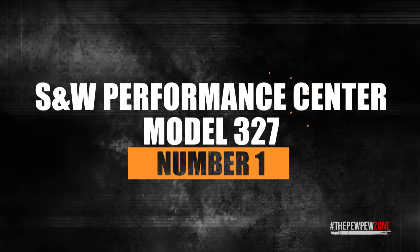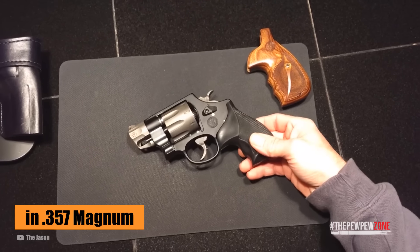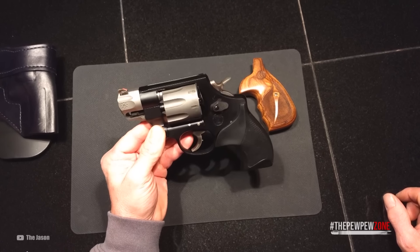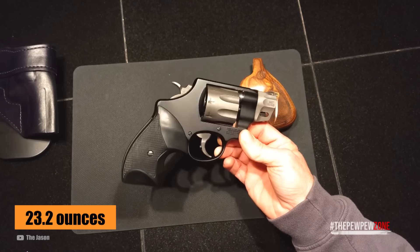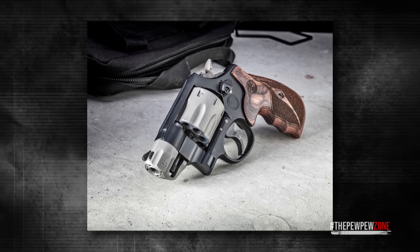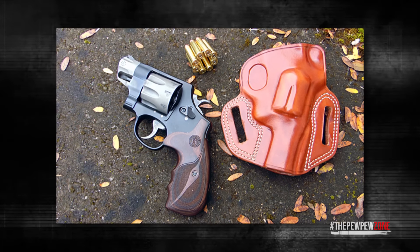Number 1: Smith & Wesson Performance Center Model 327. The S&W Performance Center Model 327 in .357 Magnum rules the roost as the unrivaled king of snub-nosed revolvers. Using the same patented scandium aluminum alloy process as the 340PD, it tips the scales at a mere 23.2 ounces. It's number 1 on this list because of its 8-round cylinder, which combined with its 2-inch barrel makes it the best high-capacity concealed carry snubby on the market, bar none.